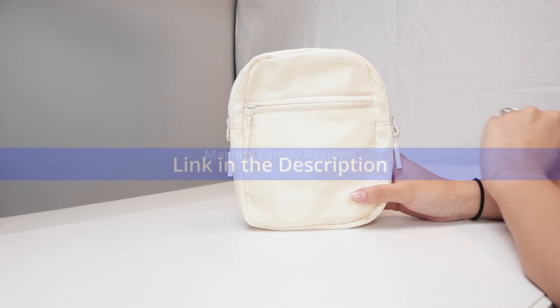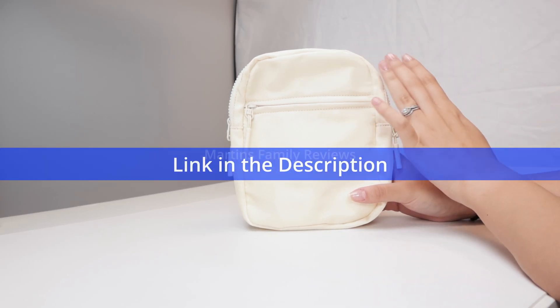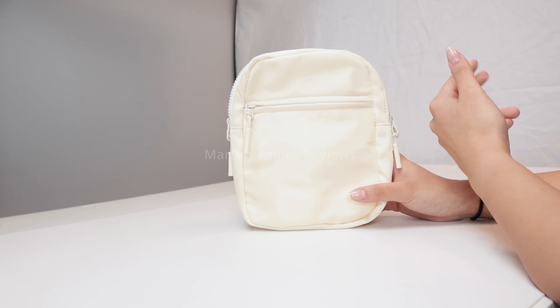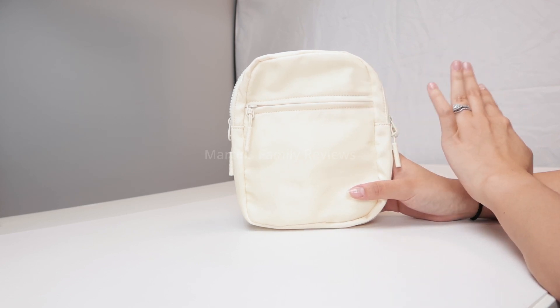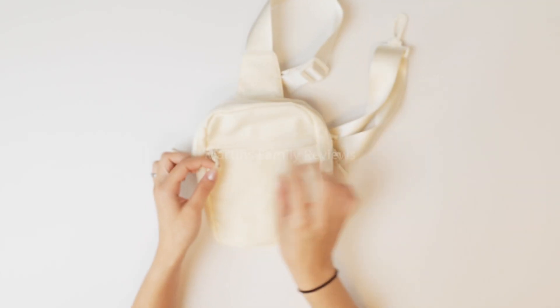Hi everyone, today I have this shoulder bag that is super useful for anyone. Whether you're going running, to the airport, or on a bike ride, taking this purse with you is awesome because it has so many little places to store your stuff.